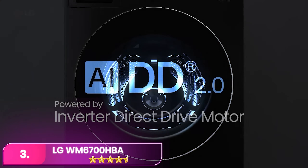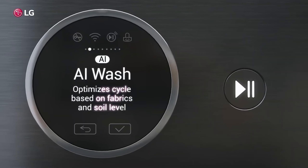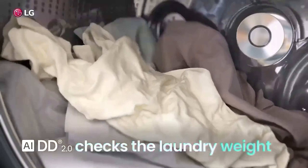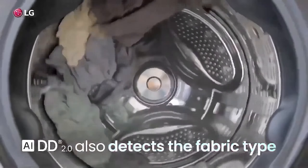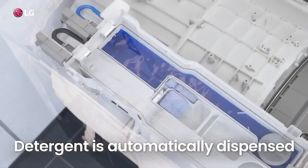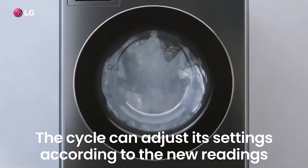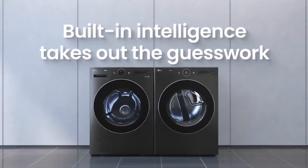Number 3: the LG WM6700HBA. With its futuristic design, it caters to busy families with a sizable 5 cubic foot drum for enhanced laundry throughput. Its rapid cycles streamline the laundry process, and the added convenience of an automatic detergent dispenser minimizes overhead. Beyond its efficiency, this washer impresses with formidable stain scrubbing power. Although the AI-powered wash cycle, while comprehensive, may be comparatively time-consuming and not as effective as other cycles on offer.